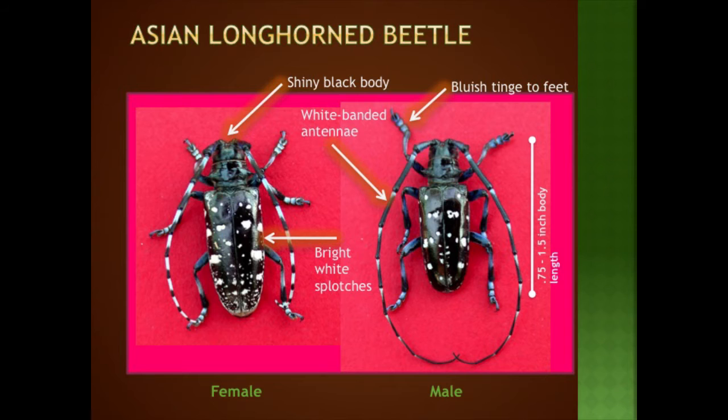So how would you distinguish Asian Longhorn Beetle from other beetles? You're looking for a shiny black body with very well-defined white spots — they actually call it the 'starry sky beetle' in China. It has long black-and-white banded antennae. The female has a bigger body while the male has a smaller body with longer antennae — his will be up to one and a half times his body length. When alive, they have a bluish tinge to their feet. They can be up to an inch and a half long.